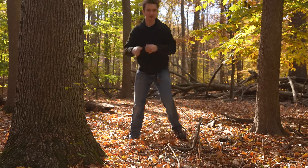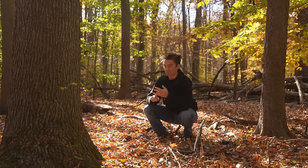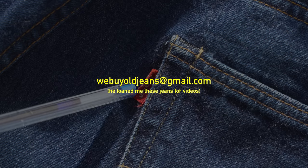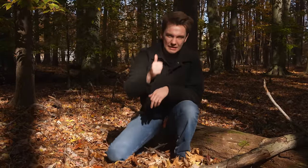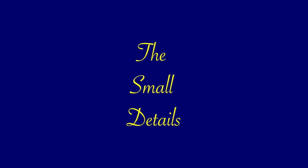For my entire life, I have heard the phrase, they don't make this like they used to. Levi's, Carhartt, Eddie Bauer — everything is not made like it used to be made. So I would like to put all of that to the test. I made a new friend. I don't know if he wants me to say his name online, but webuyoldjeans at gmail.com — email him if you have old jeans. He is a vintage Levi's, Wrangler, Carhartt reseller, and he gets the craziest pieces I have ever seen.